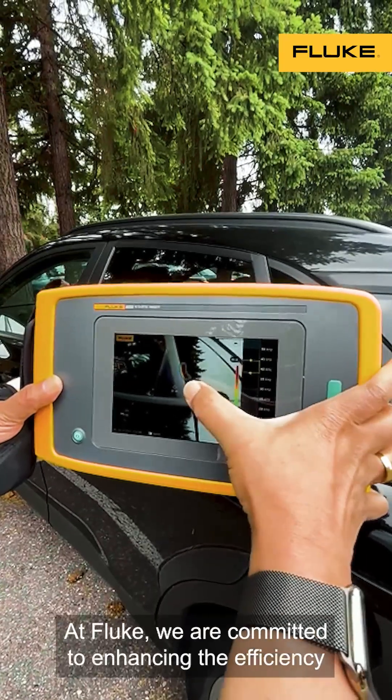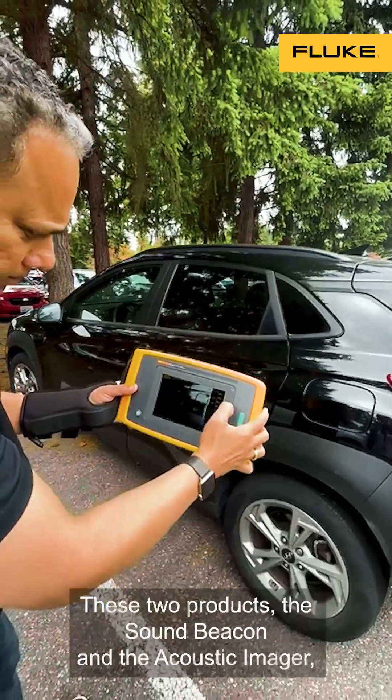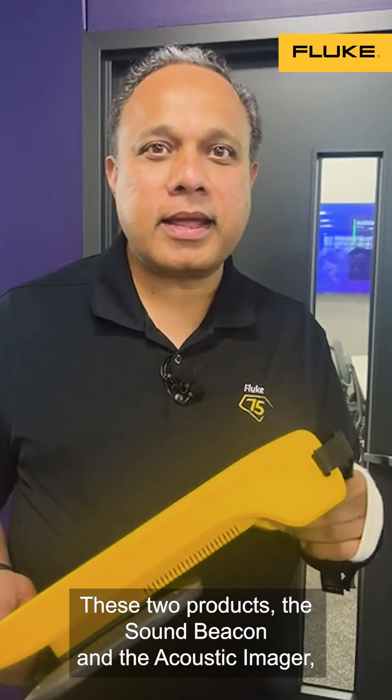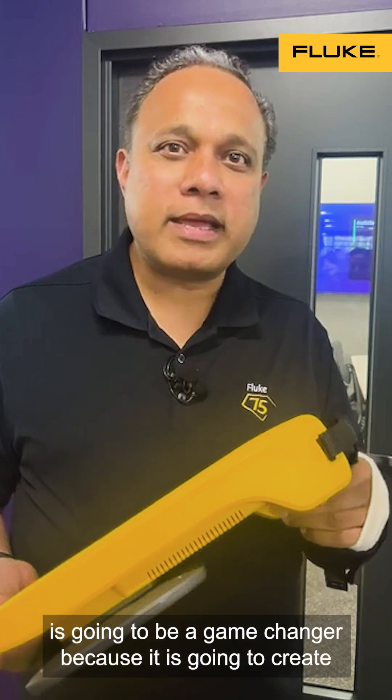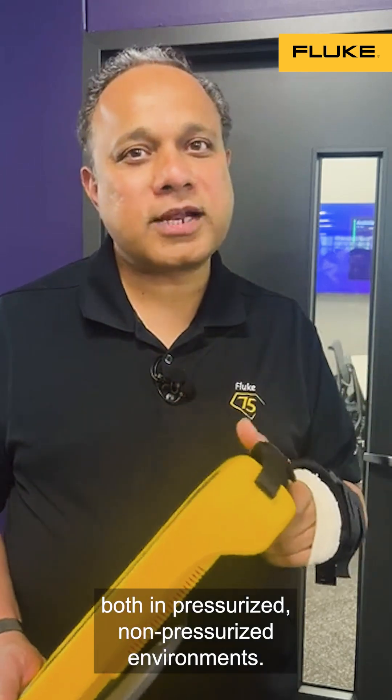At Fluke, we are committed to enhancing the efficiency and safety of the environments in which our customers operate. These two products — the Sound Beacon and the Acoustic Imager — are going to be a game changer because they create an opportunity for our customers to detect leaks both in pressurized and non-pressurized environments.